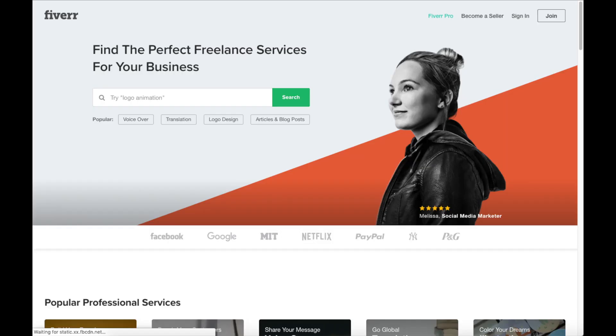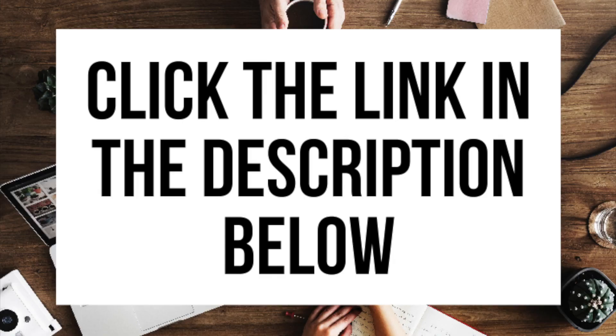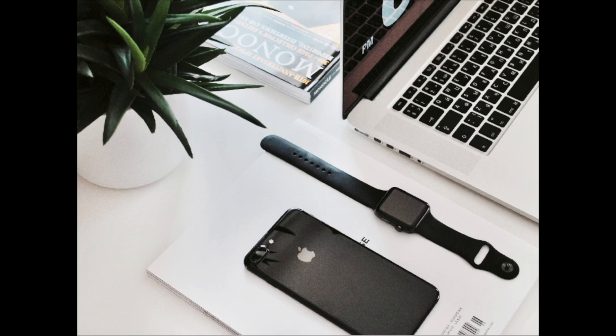Another great resource to check out is Fiverr — a great place to get tasks done for just $5, helpful if you need a logo or something done. The link is in the description below. And that is my writing blogging tutorial video on how to start a writing blog step by step for beginners. If you have any questions get in touch as I'm here to help. Thanks for watching — give this video a thumbs up and subscribe to our channel for more WordPress video tutorials. Leave us a comment; we love hearing from you.